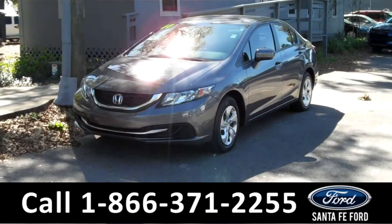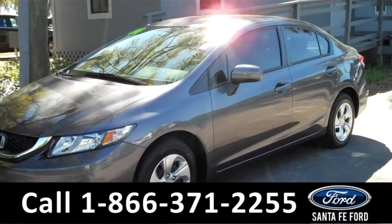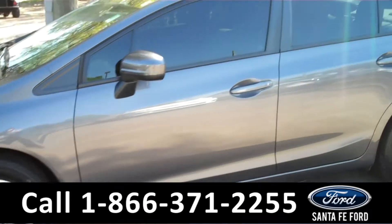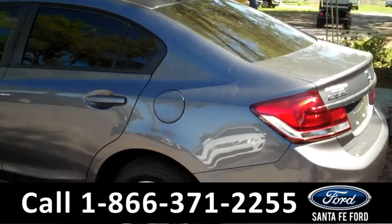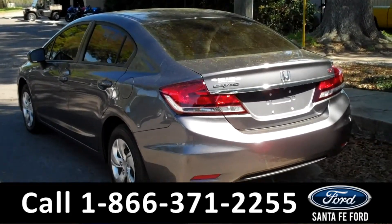Hey there, it's Tran here with Santa Fe Ford. Today we're taking a look at a 2014 Honda Civic Si. This vehicle has a beautiful gray exterior, steel wheels, and tinted windows. It's still under its bumper-to-bumper warranty. Remember, you can check out our inventory online 24/7 at SantafeFord.com.